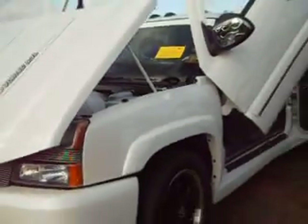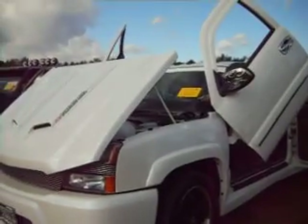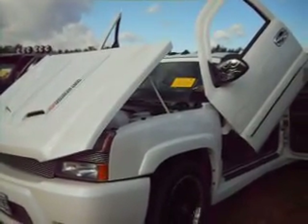Everything opens up. Look at that, look at that, look at that.